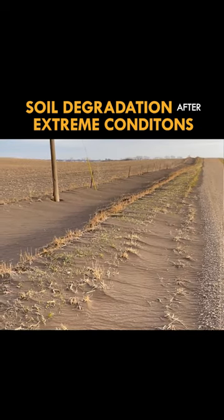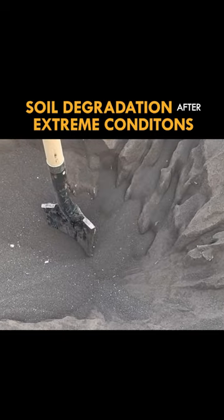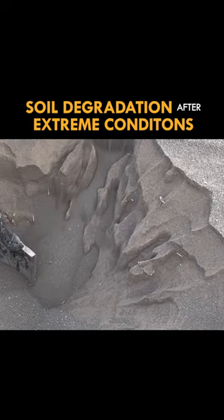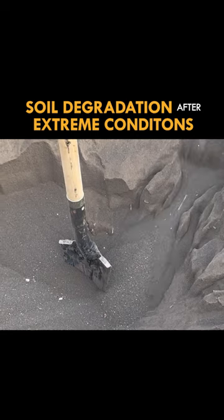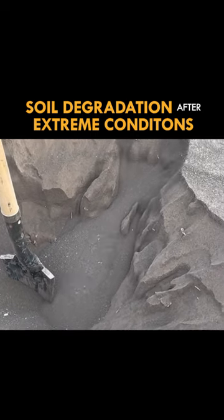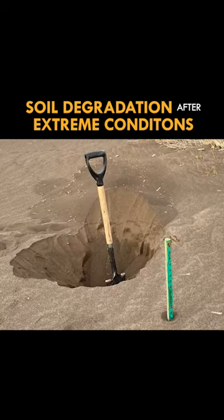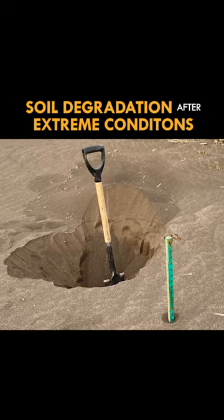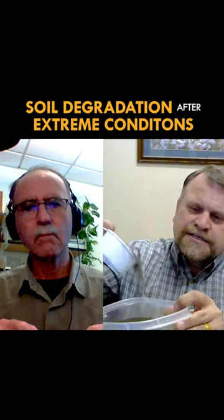Five days later, I went back to the site. The road ditch was completely full of soil. When I dug in the road ditch, it was like a sandy loam or a loamy sand — it acted like sand in an hourglass. As I was digging down, it was just collapsing back in the hole. So I dug and I dug and I dug, and finally I just went back and got a yardstick and pushed down until I hit the bottom of the road ditch. There was 29 inches of soil in that road ditch.